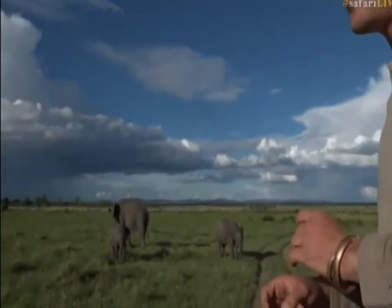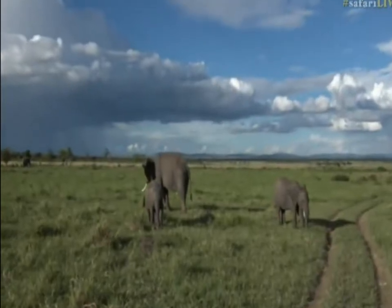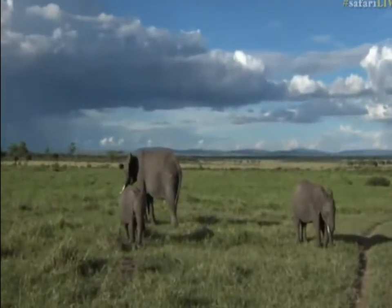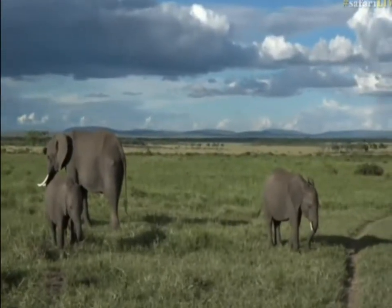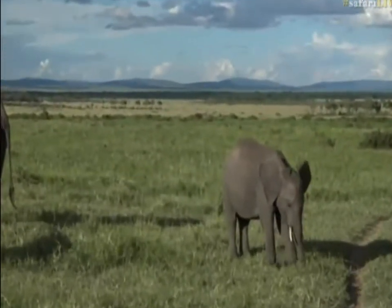We've got a wonderful little herd of elephants here. Remember, if you want to ask us any questions, hashtag safarilive. The light is just to die for out here. So a little family group — there are quite a few eddies spread out around this area.